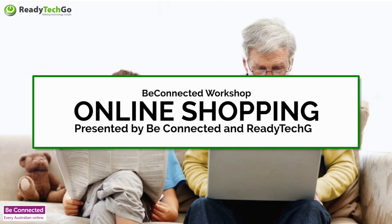Welcome along everyone. We are looking at online shopping — how do we want to be safe when we shop online? There are lots of ways that we can shop online, lots of different things we can do. This workshop is presented by the federal government under the auspices of Be Connected.